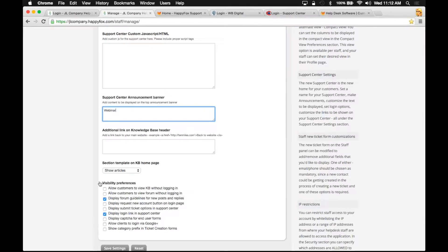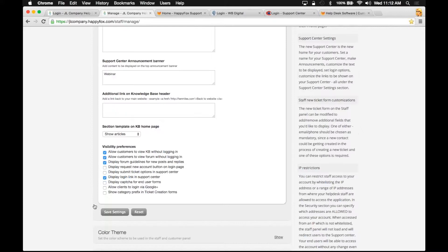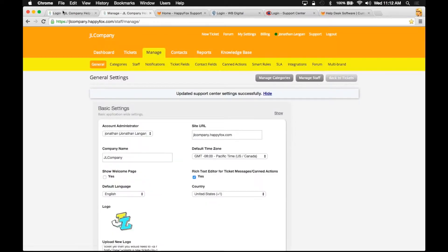These first two visibility preference options are going to allow your customers to view your knowledge base without logging in, and to view your forums without logging in. In other words, you're going to be creating a public knowledge base and public forums just by checking these boxes. Now I'm going to save these settings and show you the difference on my support portal.